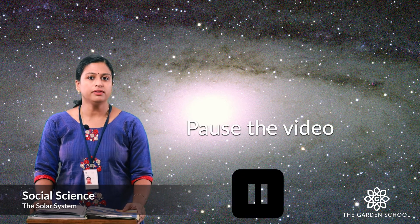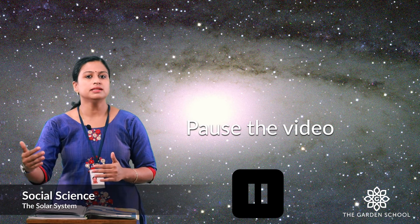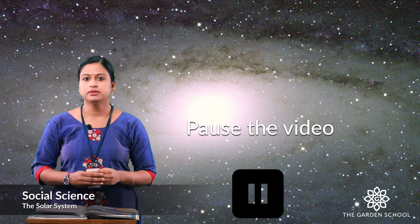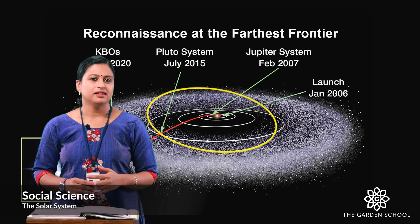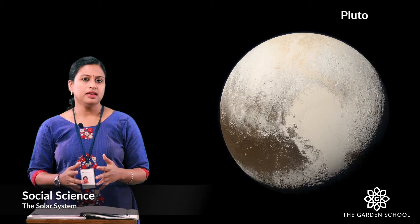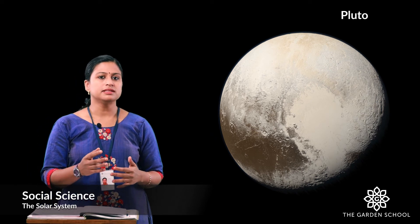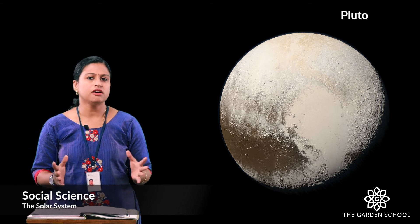Now kids, let's do an exercise. You have to pause the video, go online and find out the region of the solar system that lies beyond the orbit of Neptune. Note down the name in your notebook and once you are ready with the answer, play the video. Let's check the answer — the region beyond the orbit of Neptune is known as the Kuiper Belt. You can see that Pluto is located in the Kuiper Belt. Earlier Pluto was considered to be the ninth planet, but now it is known as the dwarf planet.